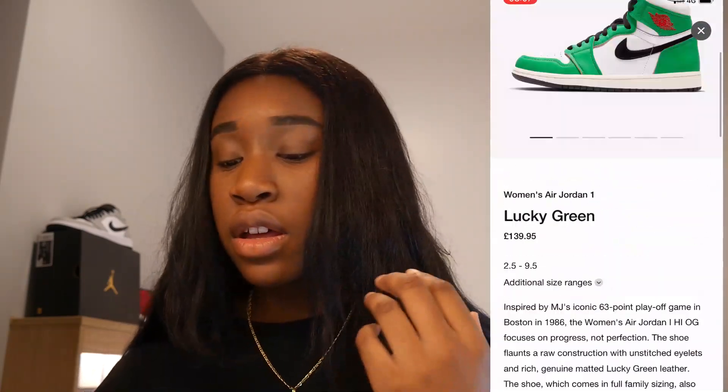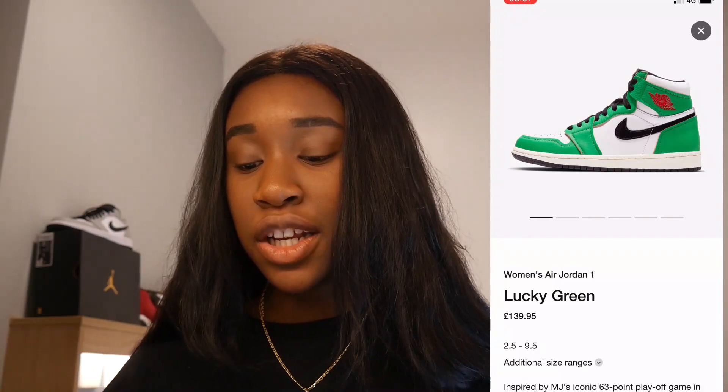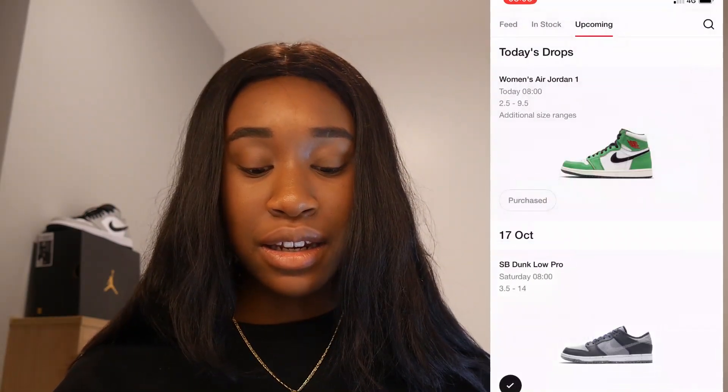It did take me off the first time, so I'm not 100% sure what size I got. Initially I did go for my size and then it kind of took me off. We're just going to have to check the email and see what size we got. I'll let you guys know in the comment section down below. If any of you guys managed to cop as well, definitely comment down below. If you didn't manage to cop, also comment below how you did — I kind of want to know how everyone did on this release. I'll see you in the next video.